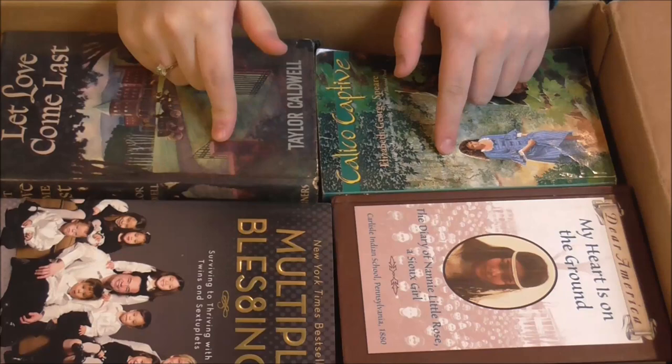Hey guys, it's Charity from A Loop and A Hook and today I wanted to do a video for you guys on me going through all my books. I'm going to be pulling them out, showing you some of my favorites, and getting rid of the ones I'm not going to use anymore. I have three plus boxes of books to go through — pretty good sized boxes — that I've collected over the years. I'm really just going to try to simplify what I have.